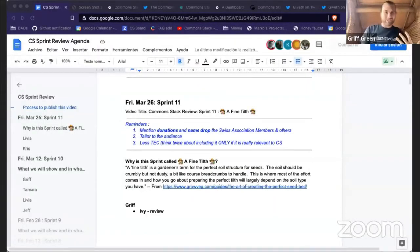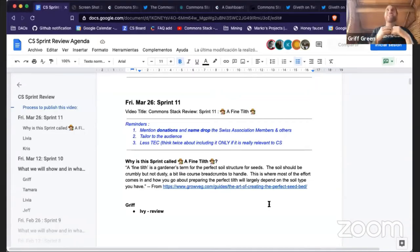Welcome to the Sprint Review for Sprint 11: A Fine Tilth. Fine tilth came out of the minds of Tamra and Ivy — it's a gardener's term for the perfect soil structure for seeds. Here we are: we've launched the Trusted Seed and we're ready to go.